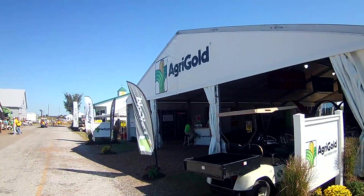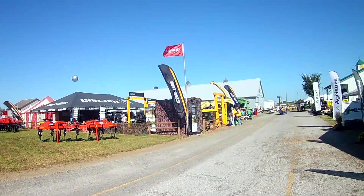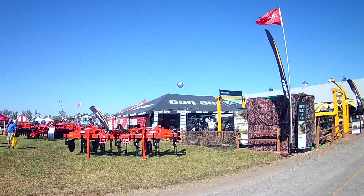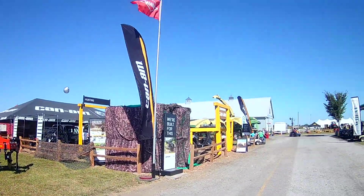The electrical cooperative — they have some pretty cool stuff, safety related. And Can-Am — we've seen a bunch of Can-Am out there parked by my bike.